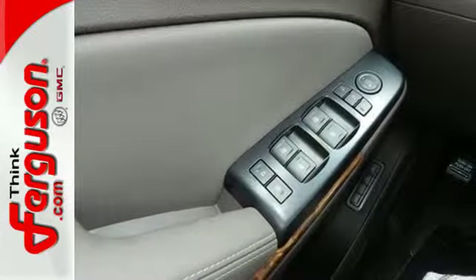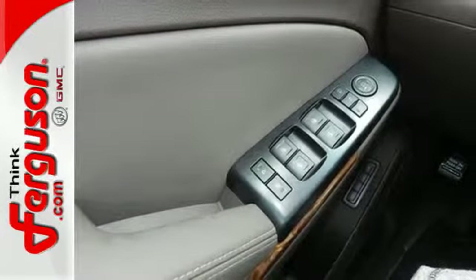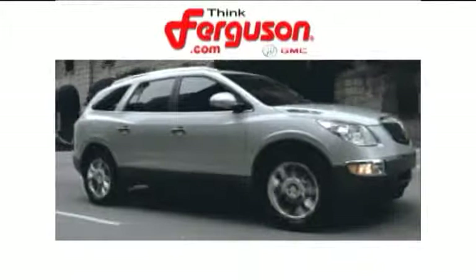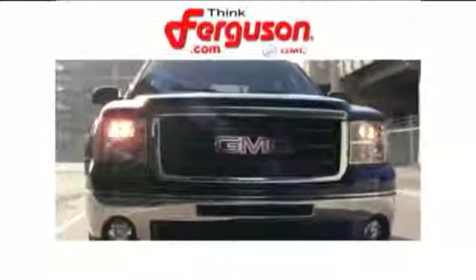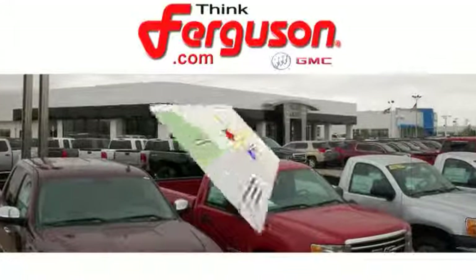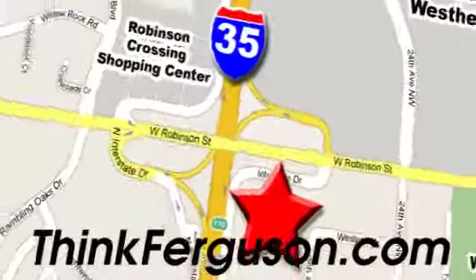Experience the very definition of craftsmanship, comfort, and capability today. The deals won't get any better than they are every day at Ferguson Buick GMC. The customer service is great too. We are conveniently located off I-35 and West Robinson Street in Norman, Oklahoma.